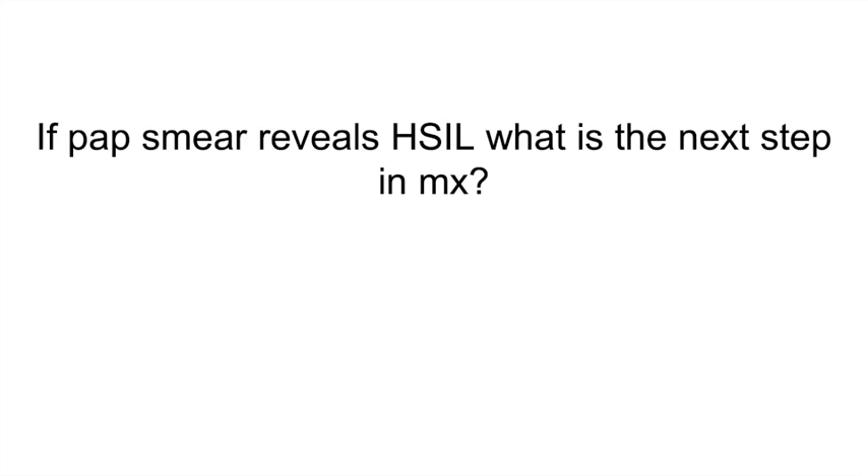If a pap smear reveals HSIL, what is the next step in management? Colposcopy.